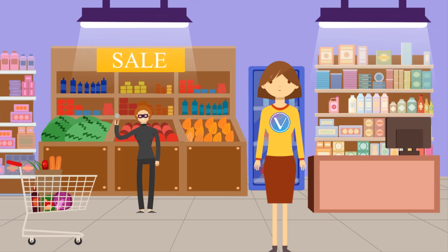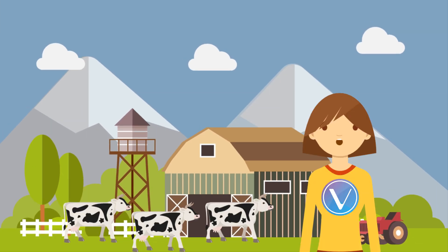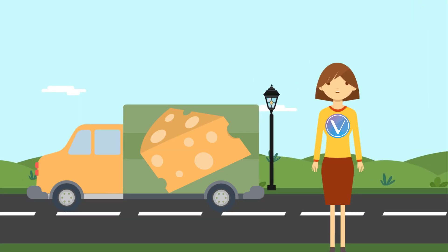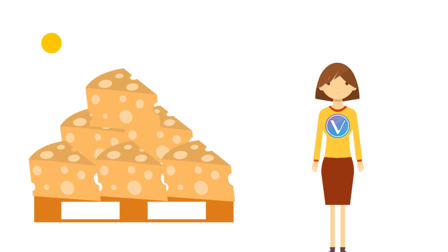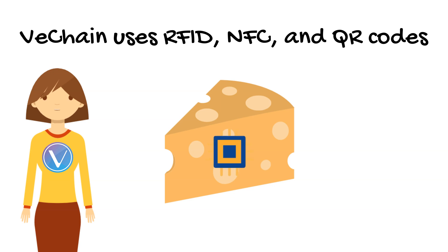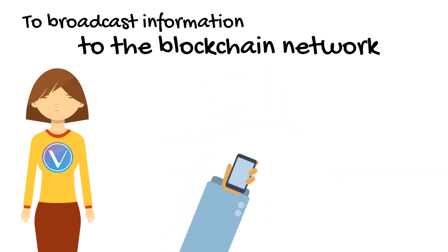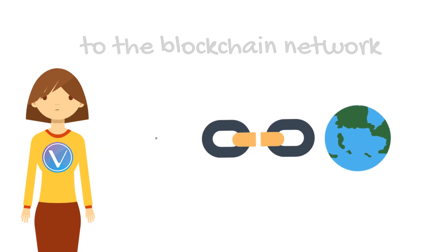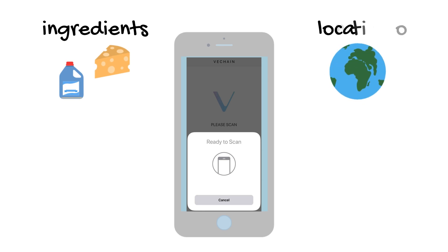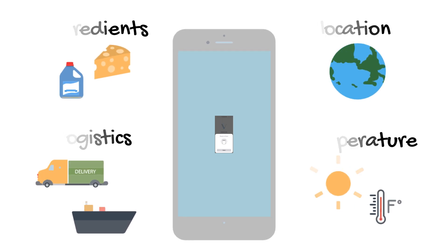Here's an example. With food fraud on the rise, let's use cheese. We know it comes from cows, and we know it gets put into a refrigerator for us to buy, but who can account for what happens to it during its entire lifetime? VeChain adds RFID tags, NFC tags, or QR codes on the product to be scanned to broadcast important information onto the blockchain network. By scanning a QR code, a consumer can see the source of ingredients, geographic locations, logistic information, and even temperature data on the specific product.